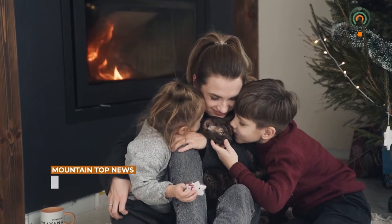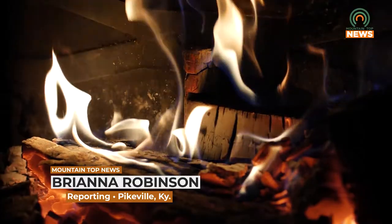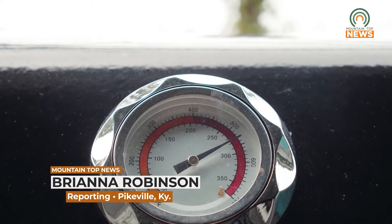With temperatures beginning to drop, many are turning on heat in their homes. No matter wood, gas, or electric heat, there are simple safety checks to perform to keep you and your family safe. With heating your home, you want to make sure that it's ventilated. Whether it be a gas or propane-fed stove, just follow the manufacturer's recommendations on that.